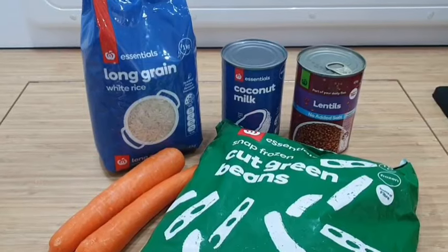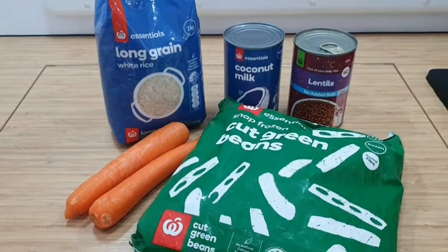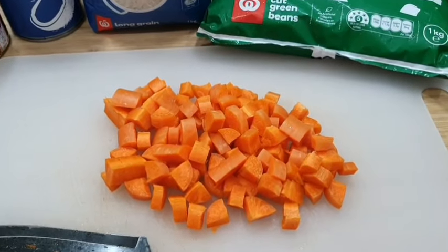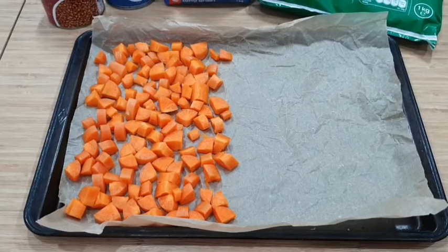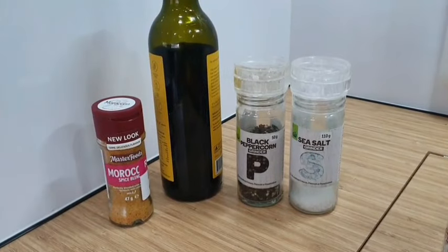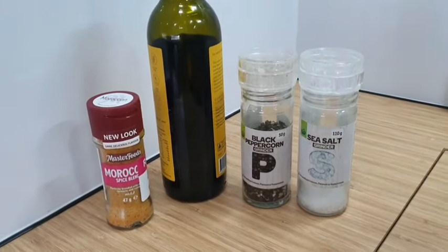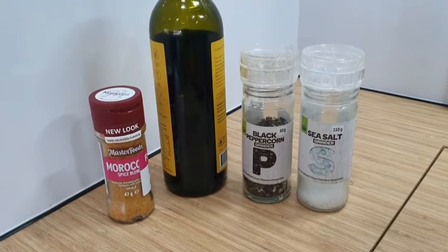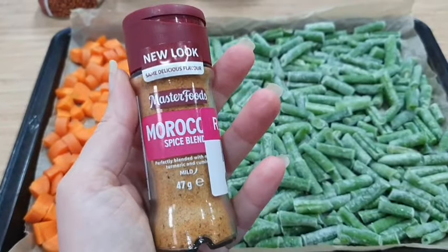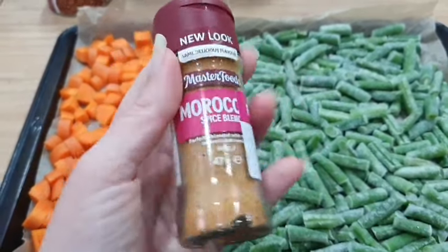Lunch will be a coconut rice with lentils and roast carrots and green beans. Preheat the oven to 200 degrees Celsius, spread the carrots in a thin layer on a baking sheet, and add the green beans. If you have some seasonings, oil, salt and pepper on hand, you can go ahead and add those to the veggies now to help with the roasting. It's not necessary, but if you have it, you may as well use it. Considering we're going with the lentils, I think Moroccan spice would be nice to add.